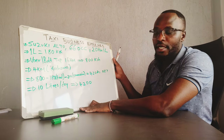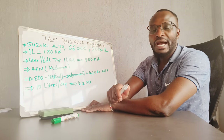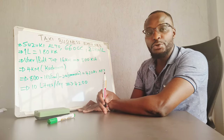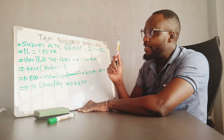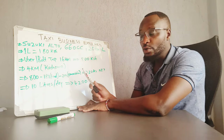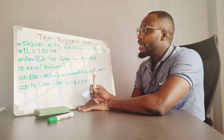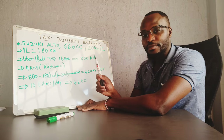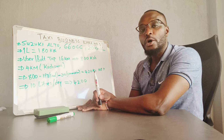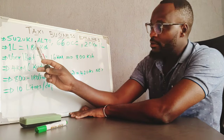Welcome back to my channel. Today I'm going to show you a quick mathematics on how to make money in the Uber taxi business. This mathematics is a bit theoretical, but it is the same thing that happens when you get into the field. I have seen many drivers, including myself, operate with this level of mathematics and it has really worked. I'm going to take a case study of the Suzuki Alto.